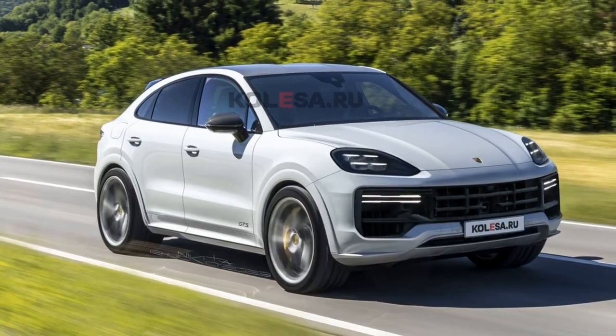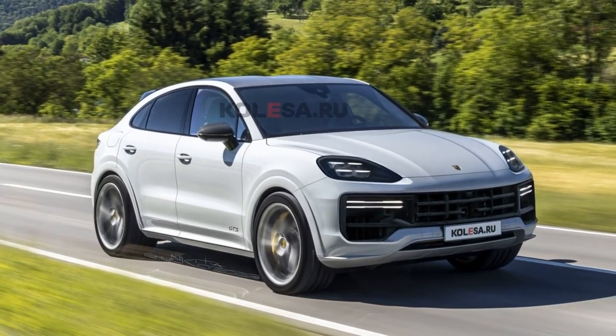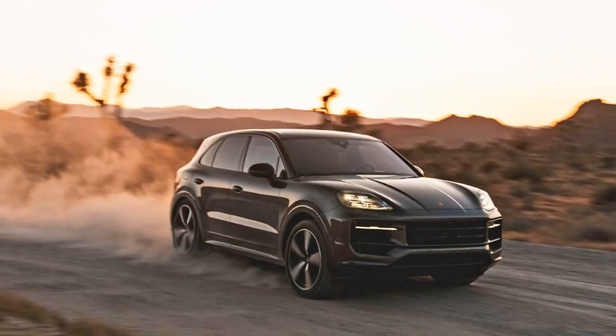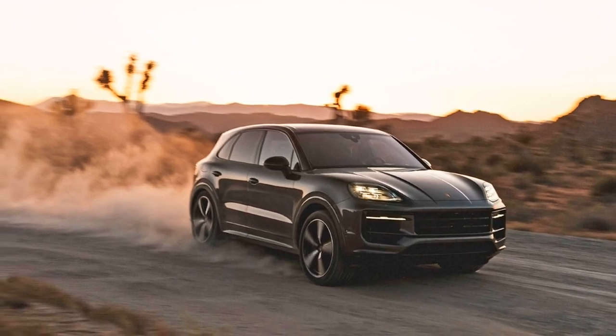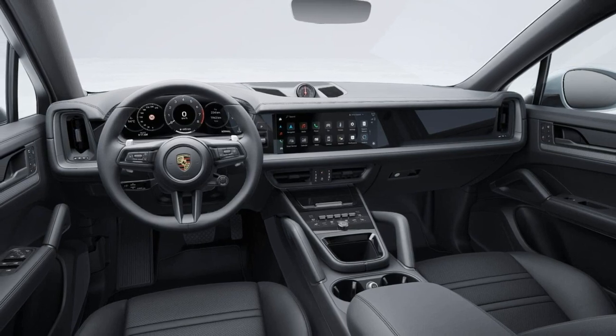The new climate control panel takes up a good chunk of the area and features a mix of mechanical and touch controls that seem more like a triumph of design than of great function. The small bins ahead of and behind it seem more like empty spaces than purposefully designed ones, but at least the forward one has a wireless phone charger.